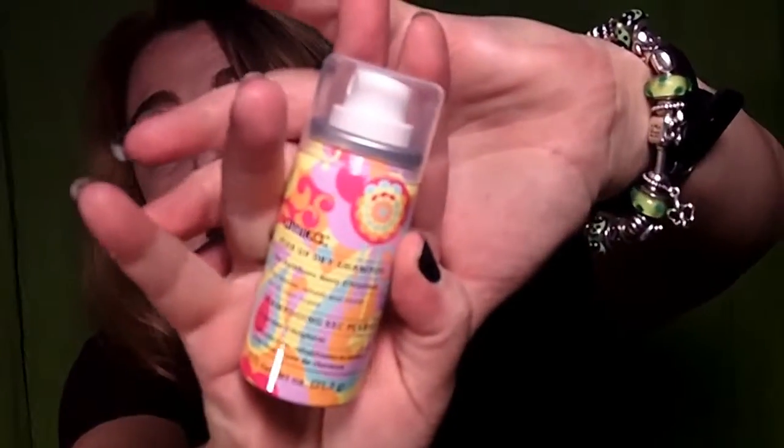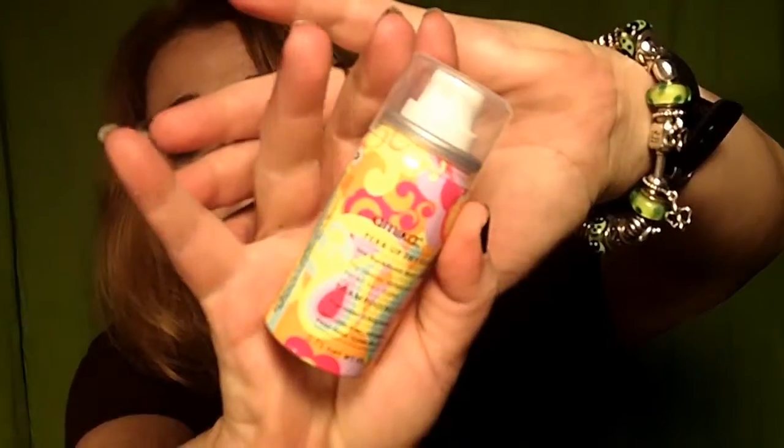This is a very colorful mini dry shampoo from Amika — Perk Up Dry Shampoo, sea buckthorn berry. It smells pretty nice. However, I don't use a lot of dry shampoo — I've had a can of Batiste dry shampoo for about a year and used maybe a fourth of it — so this will be something I give away.